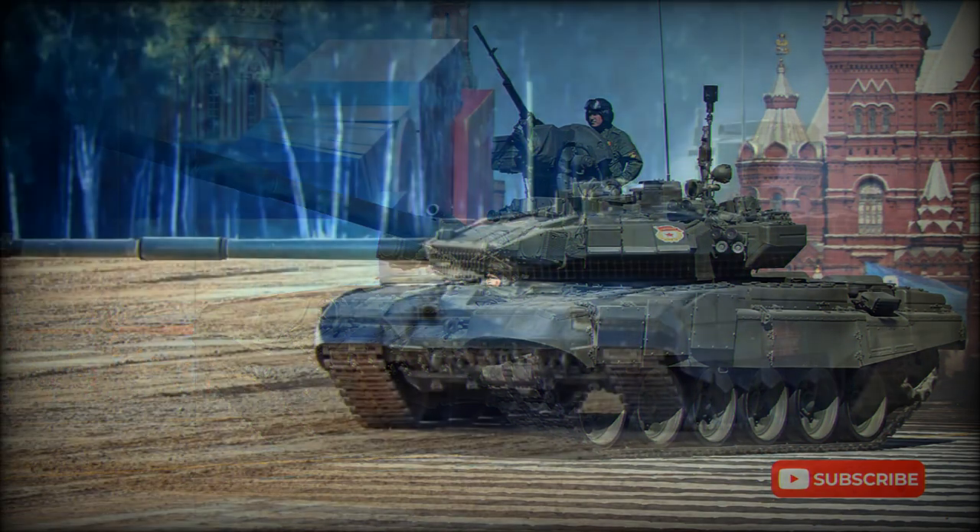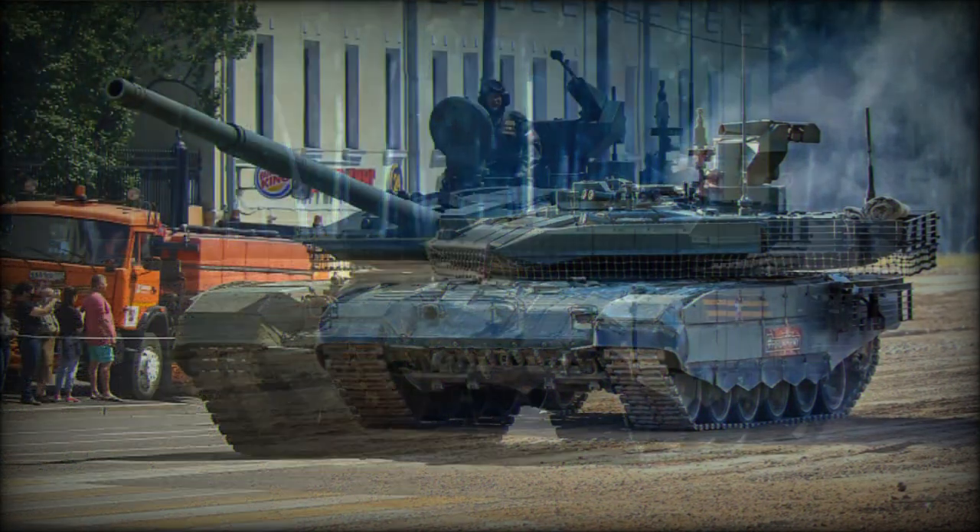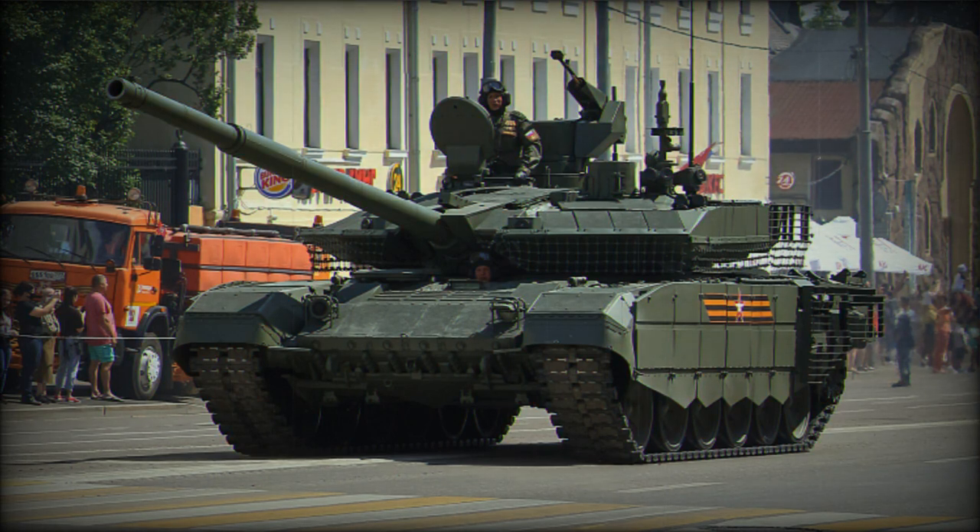This main battle tank has a crew of three, including commander, gunner, and driver. The tank is powered by a V-92S2 multi-fuel diesel engine developing 1,000 horsepower. It is also fitted with an auxiliary power unit, which powers all systems when the main engine is turned off.